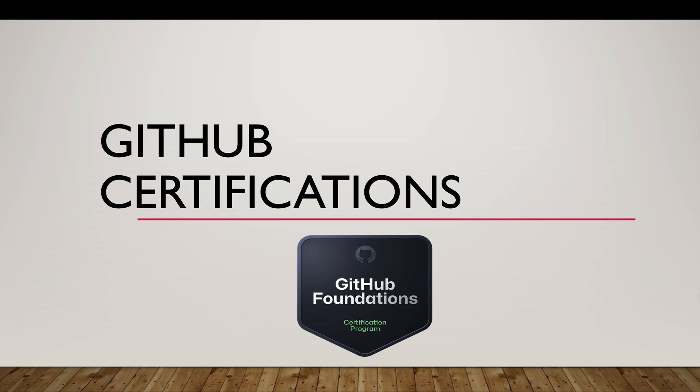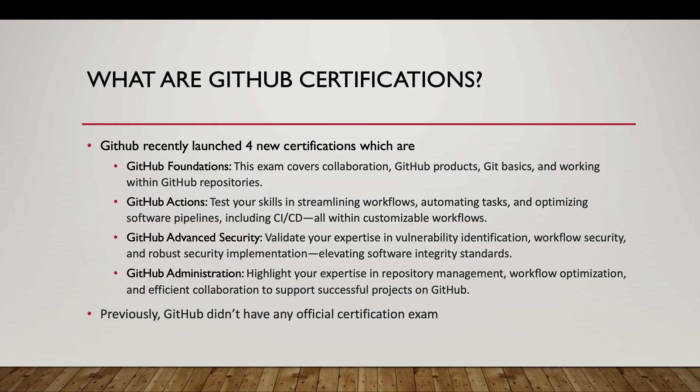Hello everyone. In this session we are going to talk about the newly released GitHub certification, and I'm going to tell you what you have to do and what you have to study to successfully clear the GitHub Foundations certification — that is the first certification within the four certifications. So let's start.